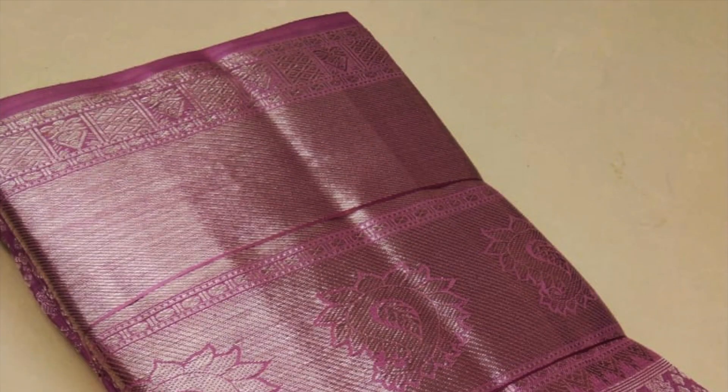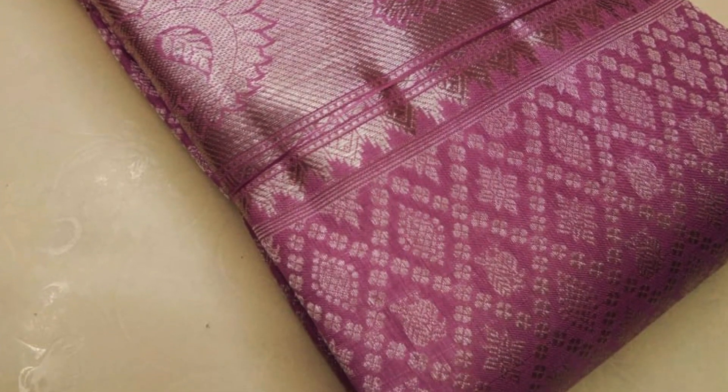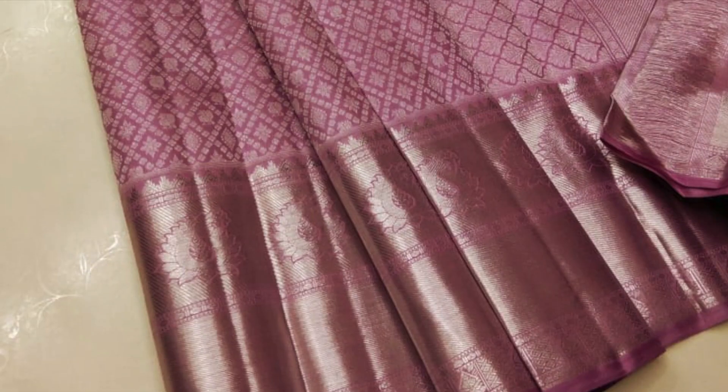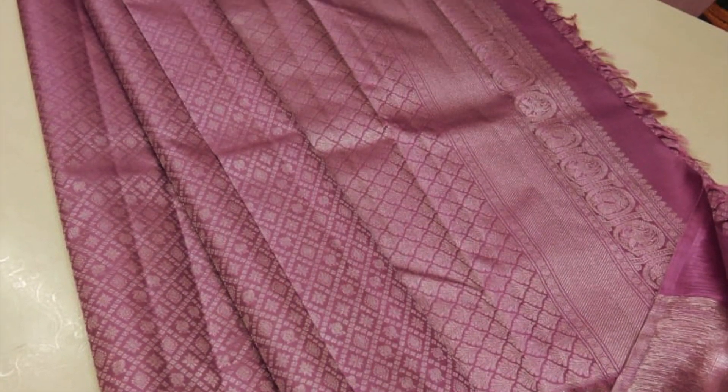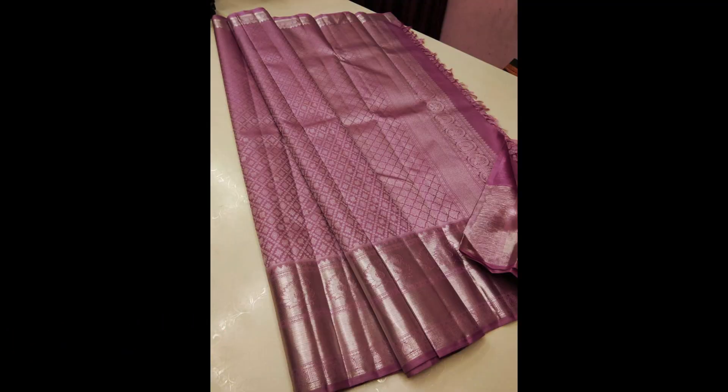Next comes a baby pink with silver jari weaving all over the saree in brocade weaving — a very different pattern woven in checks pattern in diamond shapes on the body. Priced 15,500. That's the full view.